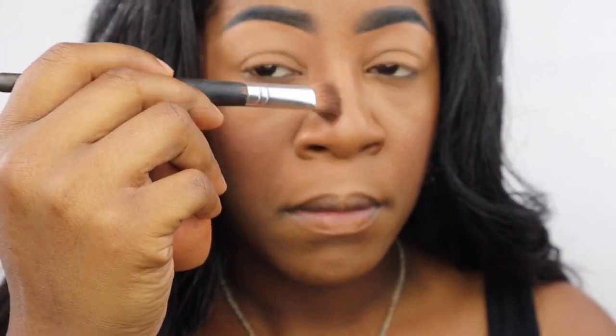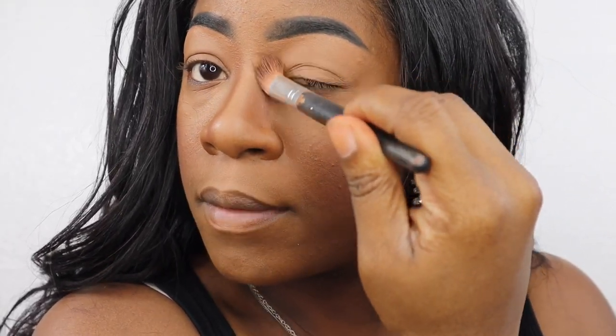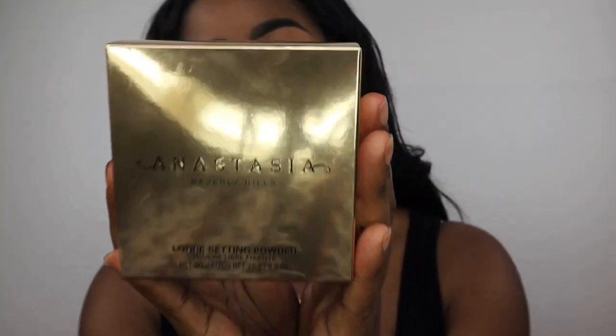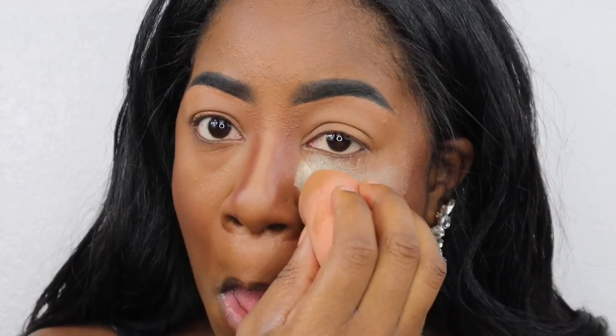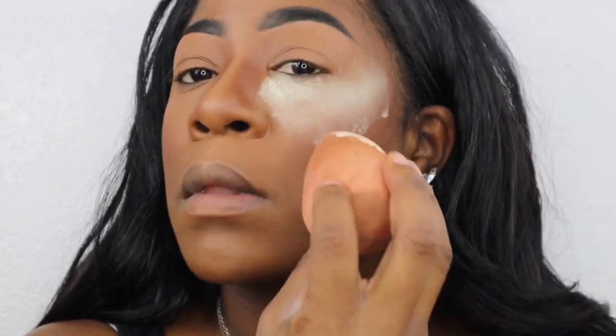People play the stupidest tricks on Halloween and think it's funny — that's just not cool. Next I'm going to go in with this loose powder. I haven't used this one yet, but I'm pretty excited about it.